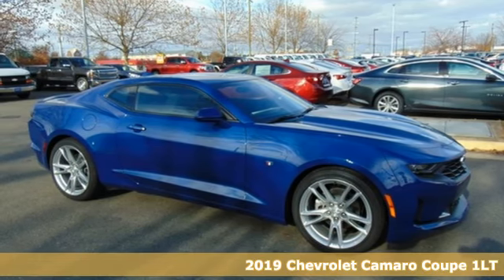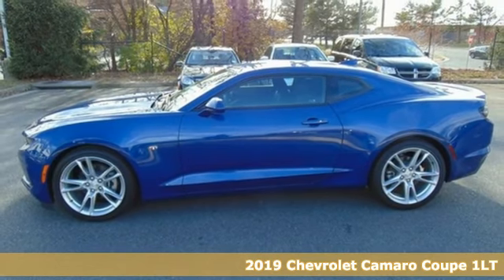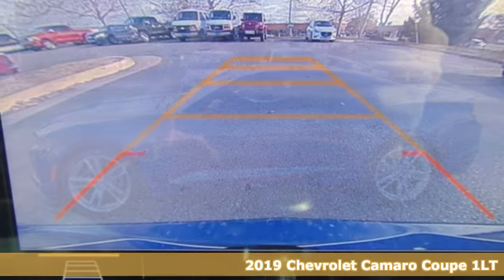It's a new 2019 Chevrolet Camaro. Chevrolet, 100 years of icons. It comes with great features you'll love.